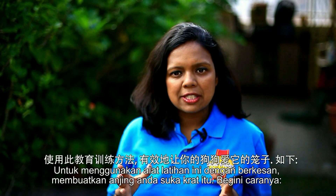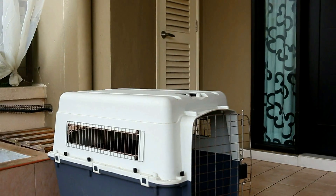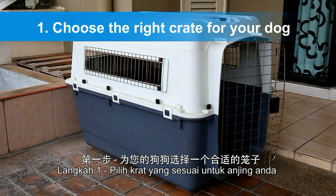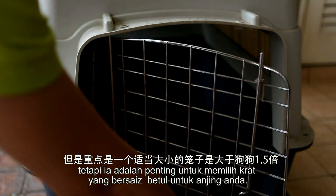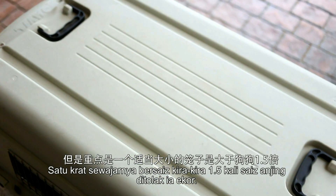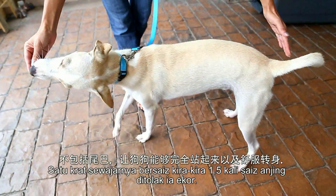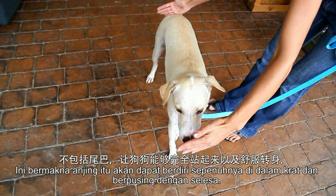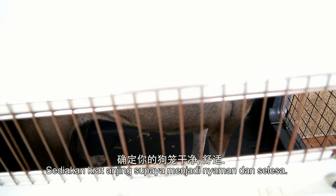To use this training tool effectively, get your dog to love her crate. Here's how. Step 1: Choose the right crate for your dog. There are plenty of different types of crates available, but it's important to choose the right sized crate. An appropriately sized crate is approximately 1.5 times the size of the dog minus its tail, meaning the dog should be able to fully stand up inside and turn around comfortably. Set up your dog's crate to be cosy and comfortable.